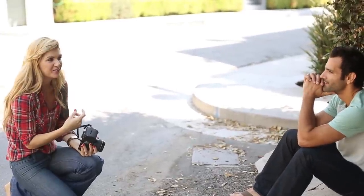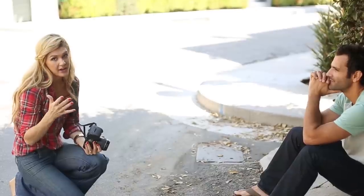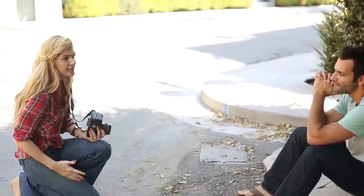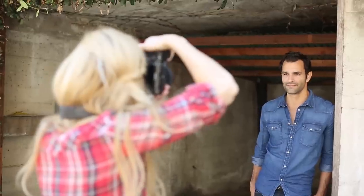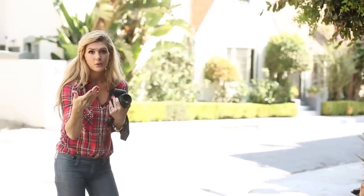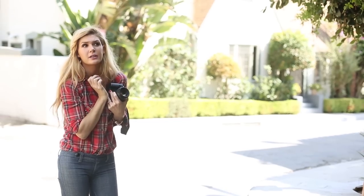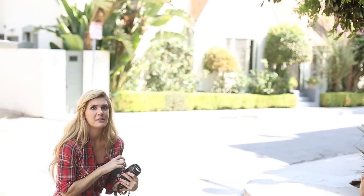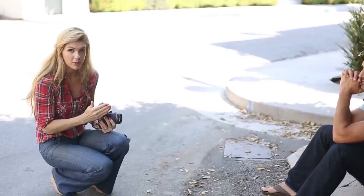The other thing I wanted to cover is the angle. I got down to Dave's level because I want to be straight on with him. If I shoot above Dave, he's going to be looking up at me, which gives a feminine or damsel-in-distress appearance — you'll see directors do that in movies. And if I shoot up at him, he's going to look like Superman, which is too much. I want it to be straightforward, so I'm on his level.